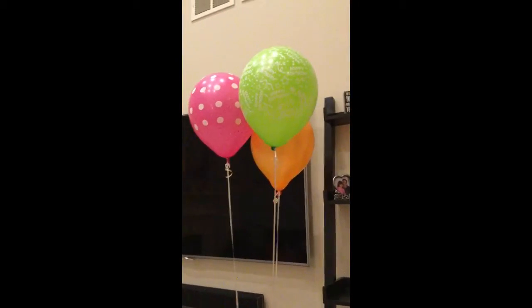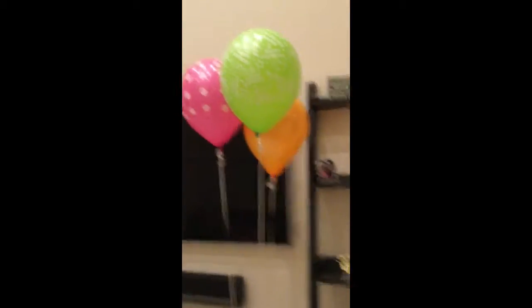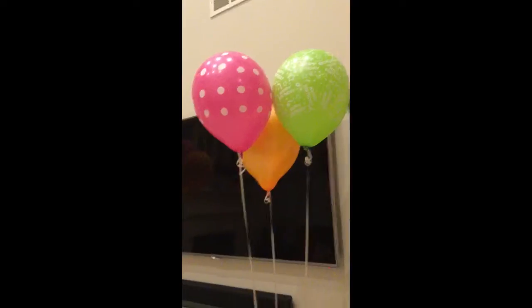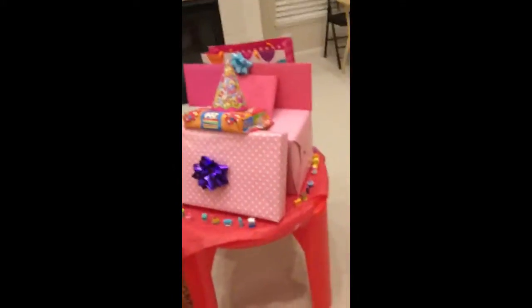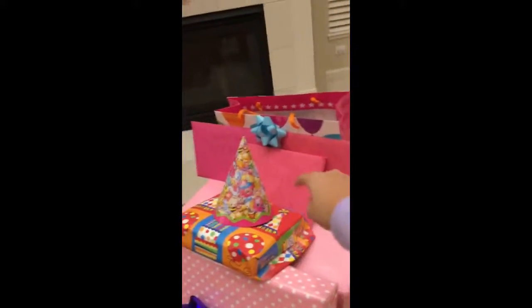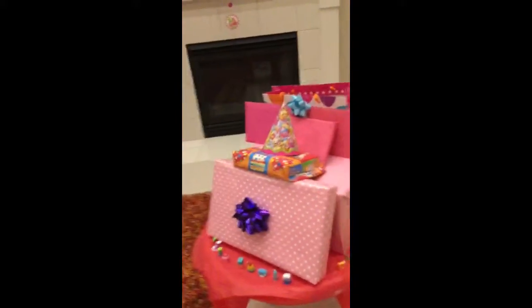Hey guys, it's Panda. I hope you enjoyed the video so far — we're getting ready for our sister's birthday. It's late at night and we're all in our pajamas, so I just wanted to show you what all the decorations look like. Right here on this big red table we have all of the gifts, and if you look closely I put Shopkins around the corner since it's a Shopkins-themed birthday party. She has all her gifts and cards here, and there'll be some more gifts in the morning.